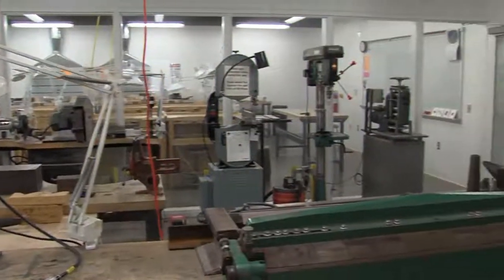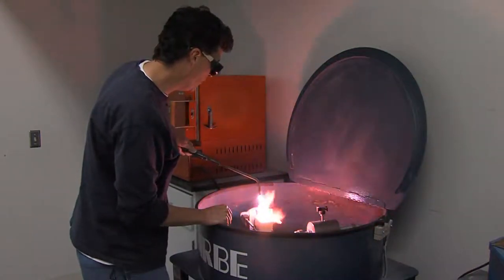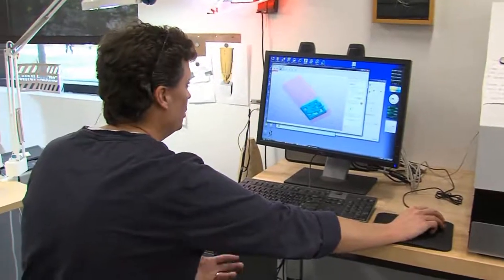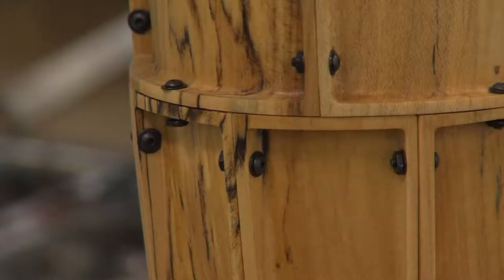No matter what David was doing, it was always some kind of art. His parents were stained glass artists and he would help them with projects in the summers. After trying veterinary medicine and graphic design in college, he realized something was still missing. So he took his first metals class as an elective, and never looked back.